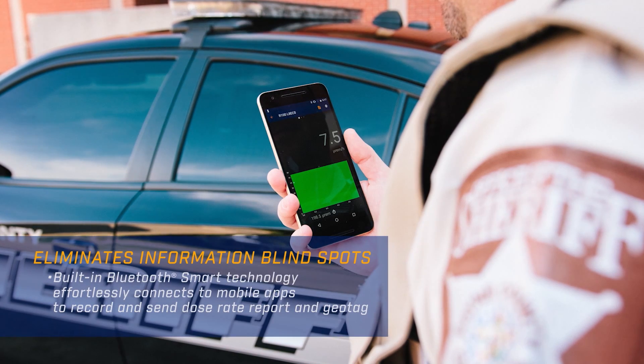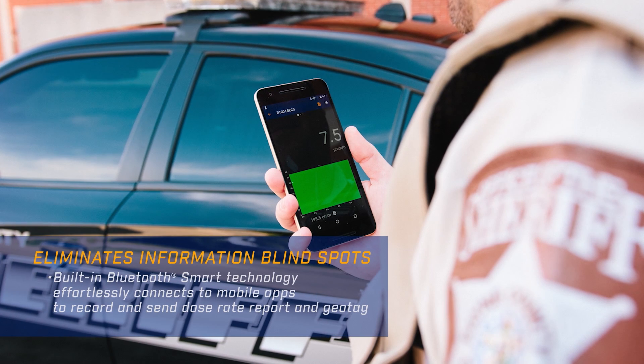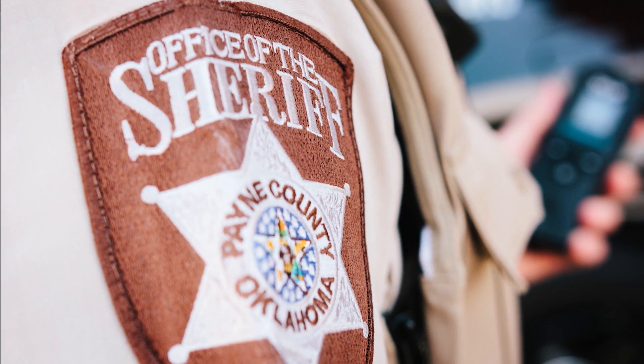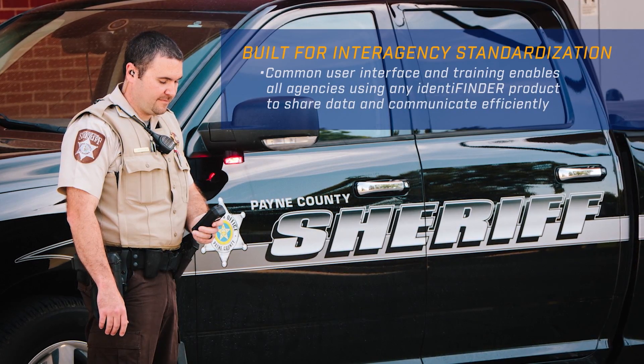A person who's wearing this may or may not know what to do if they are exposed to a radiological threat. Now they can send that information somewhere, and that person in the chain of command can give them information on what to do next and come in with one of our complimentary products that will identify the actual radiation source.